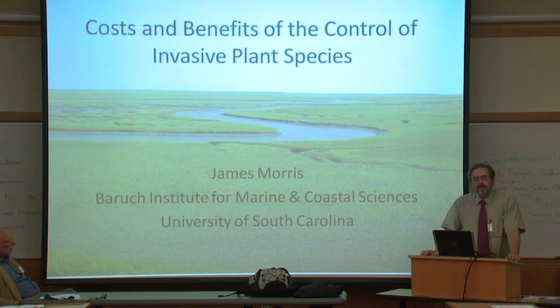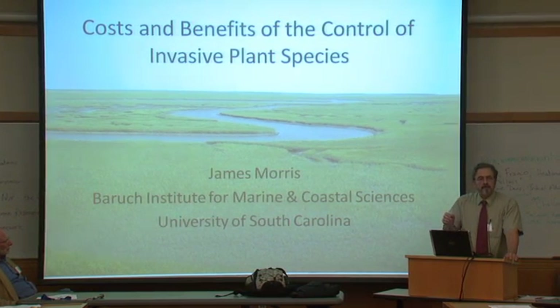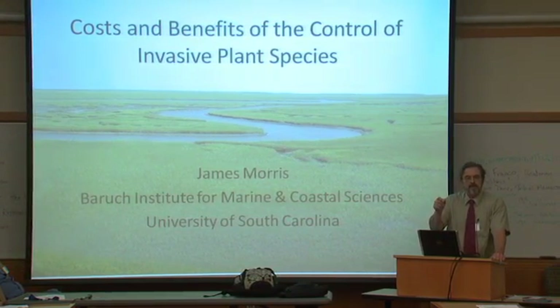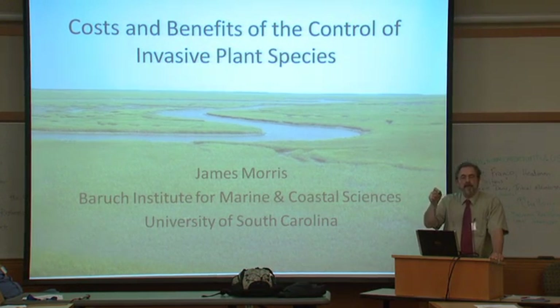I want to go on record as saying that I think it is good policy to prevent invasions. There are plenty of examples of troublesome and even harmful invasive species — we teach this in classes. That said, once an invasion occurs, you have to use the best science, use some common sense, and do a cost-benefit analysis to determine whether the cost of control is worth it. Some invasive species are actually beneficial.